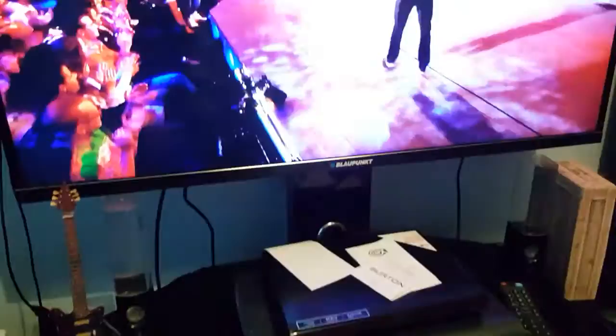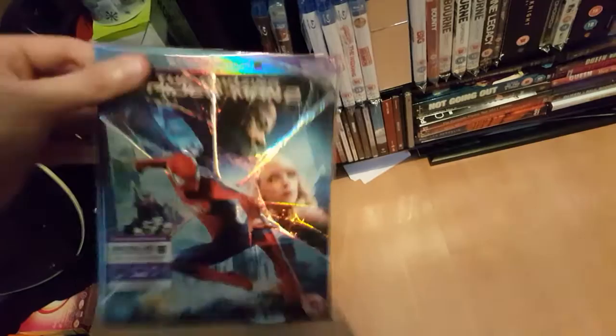And this one from last week: Amazing Spider-Man 3D, Blu-Ray 3D. Pretty good film. And Amazing Spider-Man 2 as well.